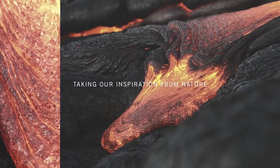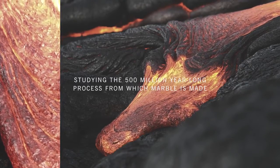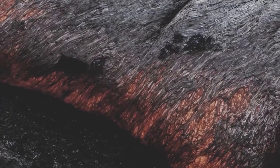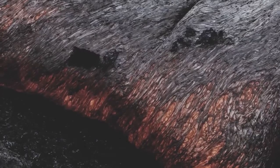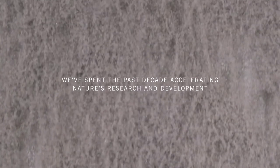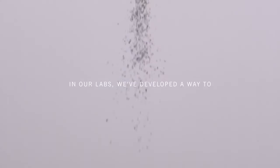Taking our inspiration from nature, studying the 500 million year-long process from which marble is made, the alchemy of minerals, and forces of heat and pressure. We've spent the past decade accelerating nature's research and development.